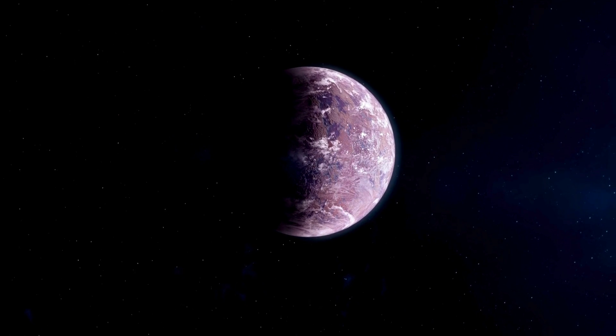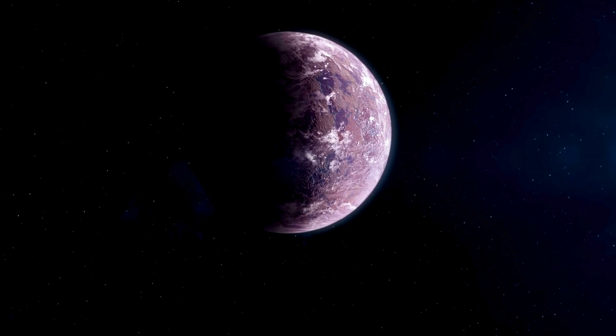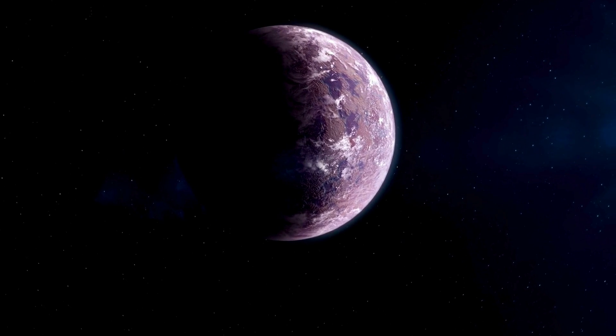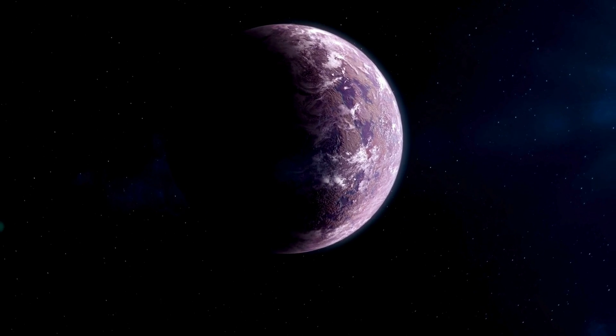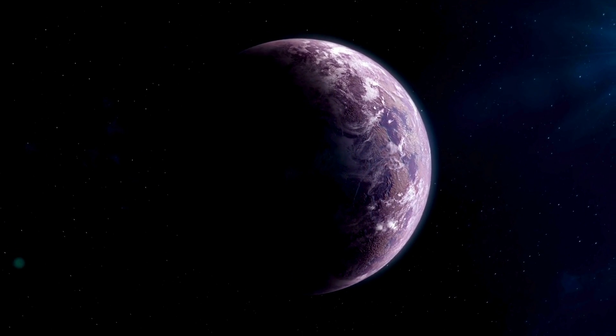Kepler-139 is a fascinating star system that already had three known rocky super-Earths and a gas giant, discovered using the transit method and later radial velocity measurements. However, gaps in their orbits hinted at the presence of another unseen world. Astronomers suspected there was more to this system than what met the eye.